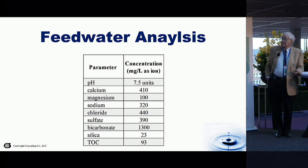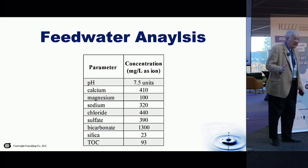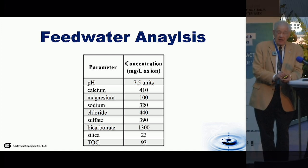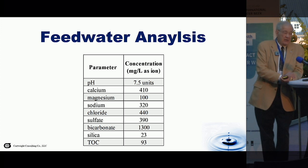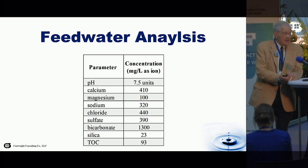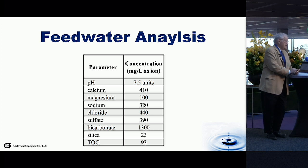In the feed water coming into the system, these are the parameters — fairly standard, nothing really remarkable. The feed water was a wastewater — specifically, the waste discharge from an electrodialysis reversal treatment system. I'll just say it was a questionable decision made years ago to treat well water for the potable requirements within this facility with EDR as opposed to membranes. I'm not completely objective because I've been in the membrane industry all these years, but at any rate, the wastewater here was the waste from an electrodialysis reversal system treating groundwater for the potable requirements of this facility.